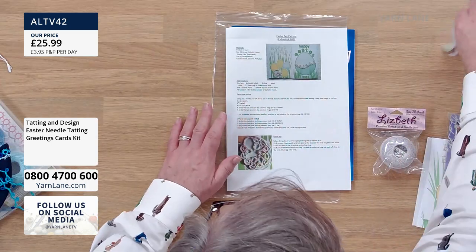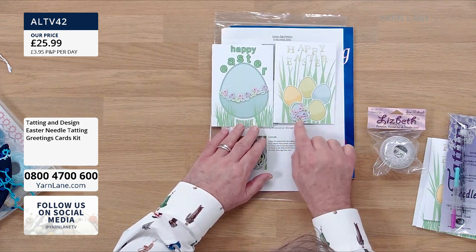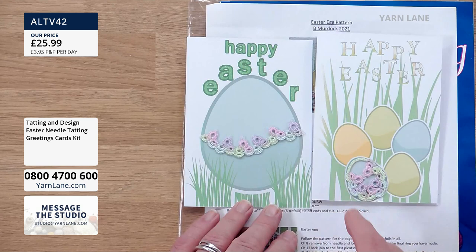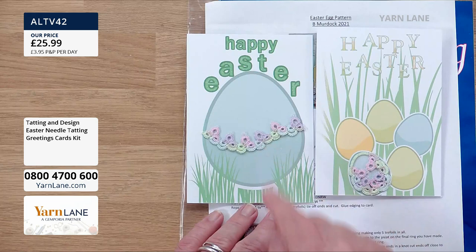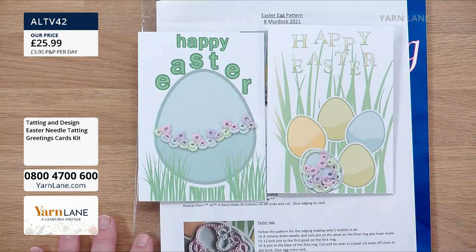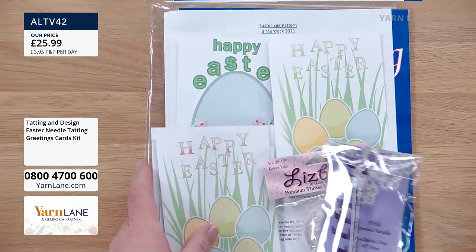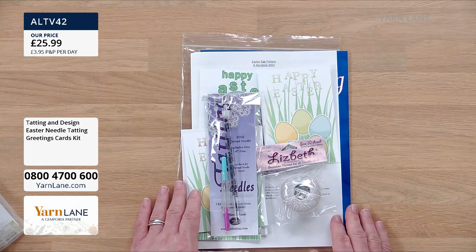So what we make with this — look, how beautiful are these? How delicate and beautiful. These look like Fabergé eggs. Barbara is going to show you how to do this. This is the only needle one we've got today. Lovely kit there for £25.99.